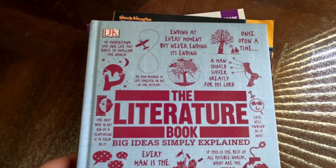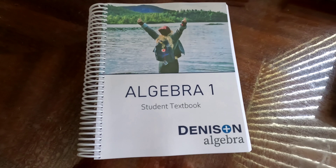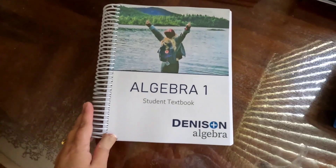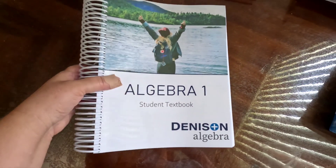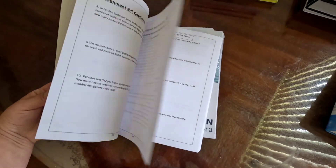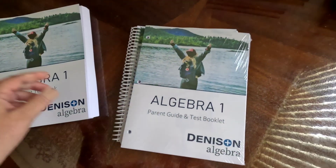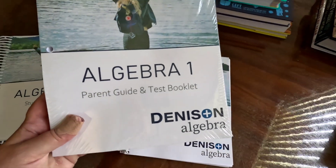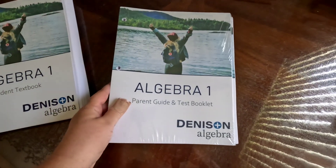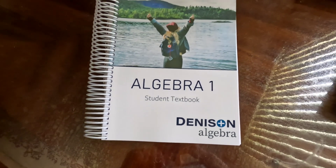The next subject is Algebra 1 and we are using the Denison program this year. I have taught her math all the way through eighth grade pre-algebra and I'm about done, so this program is great. This is a huge book — it comes with videos for every day and it's really nicely laid out with great video explanations. There's also a parent's guide, test booklet, and solutions manual. I have heard nothing but amazing things about Denison, so we're really looking forward to starting that.